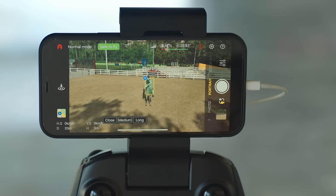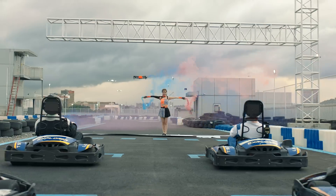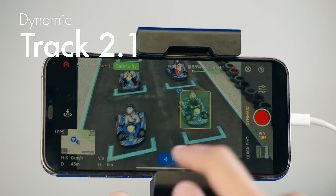Use me to take selfies with one click. Panoramic, medium shot, or close shot — switch it up however you like. At your command, I follow objects automatically.